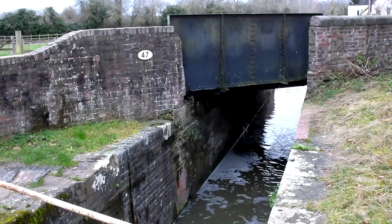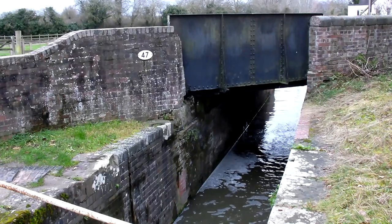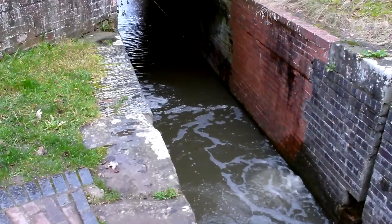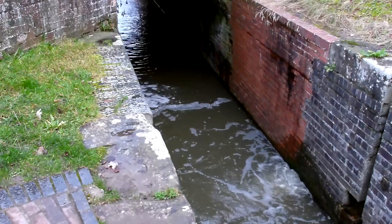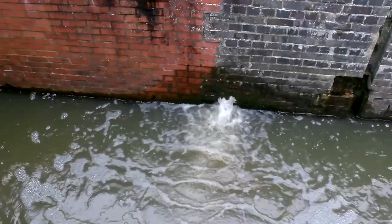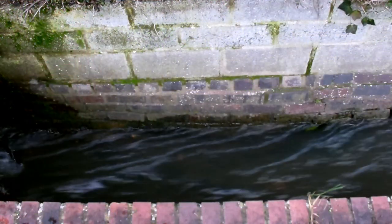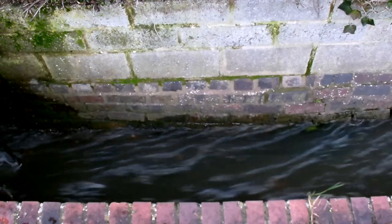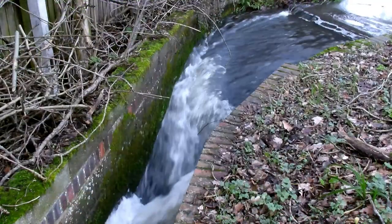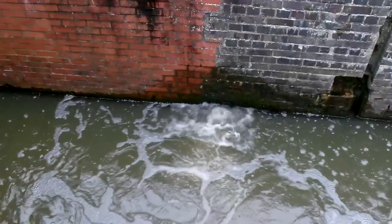On our way to the last aqueduct at Yarningdale, we passed a very narrow and low bridge over the canal and just had to stop. We noticed the culverts were working overtime to cope with flood water from recent heavy rains. This culvert is hard at work letting water through from above the lock. We've had so much rain recently that the canals have to shed it — locks discharge 20,000 to 30,000 gallons a pop when in use, and culverts are the means by which excess water can travel downwards when locks aren't in use.